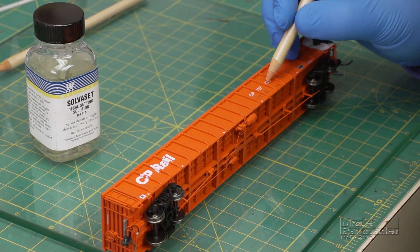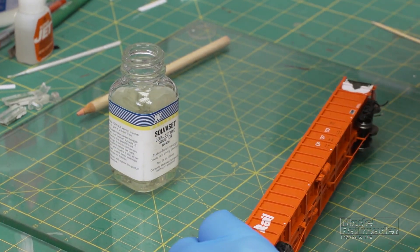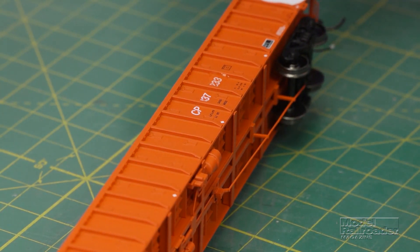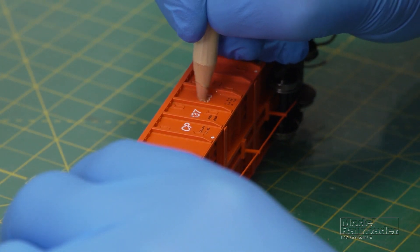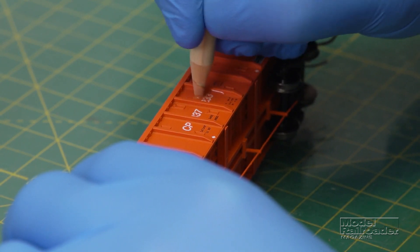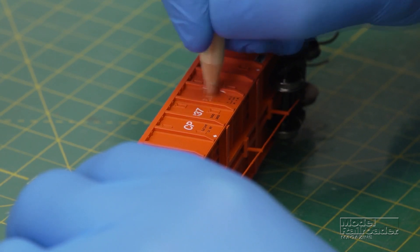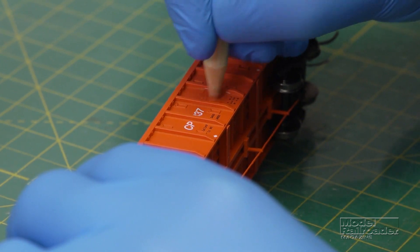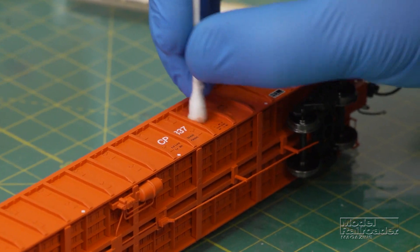Let's say I just want to remove the last three digits on this gondola. I'm going to put the Solve-A-Set on first, just over the numbers. And then with the Setting Solution wet, I'll come in with this eraser and remove the digits. It might take a few seconds for this to work, but eventually it'll start taking the printing off. And as you can see, the digits are starting to disappear. The nice thing is, it's not going to damage the paint underneath.